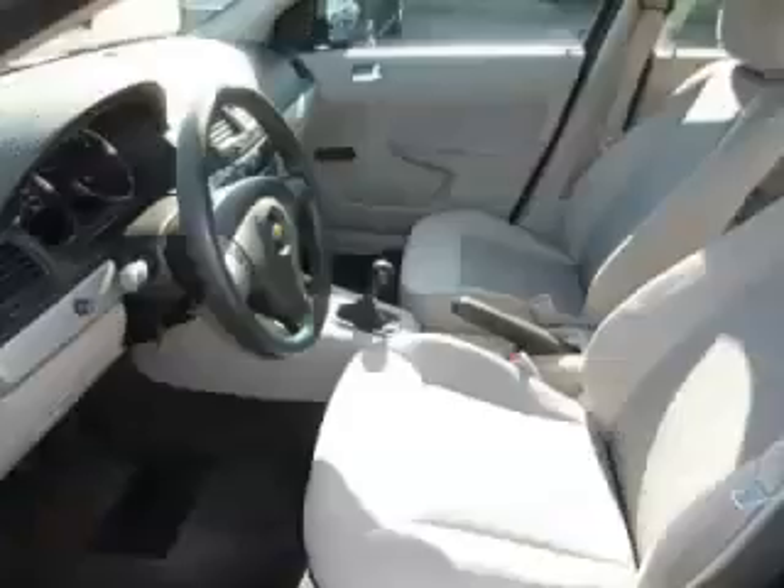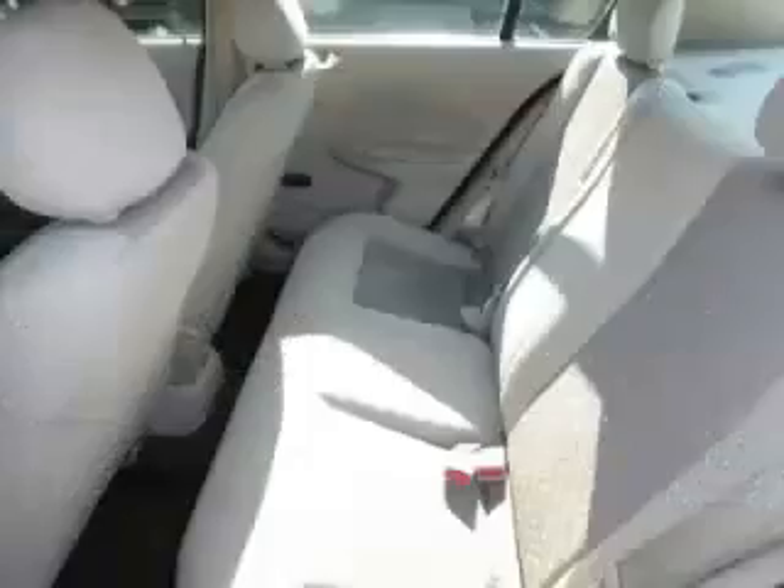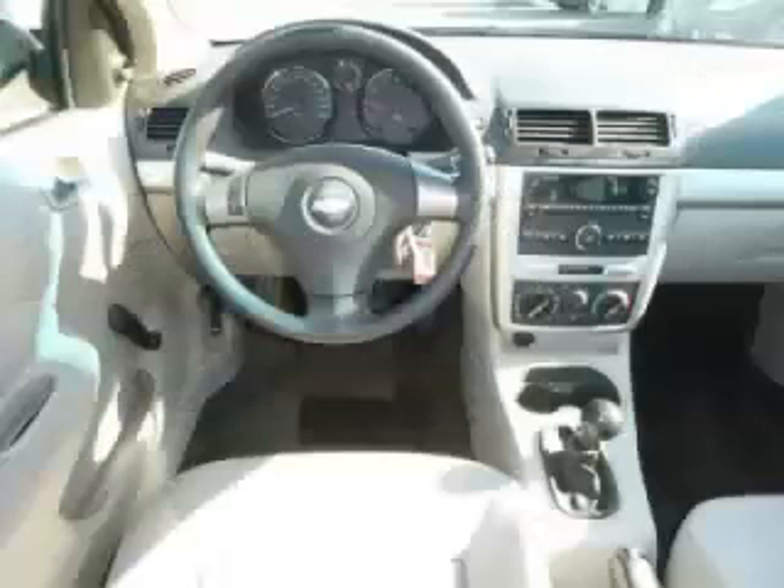Are you ready to experience this vehicle for yourself? Then call today to schedule your test drive, and remember to ask about online financing. We'll see you next time.